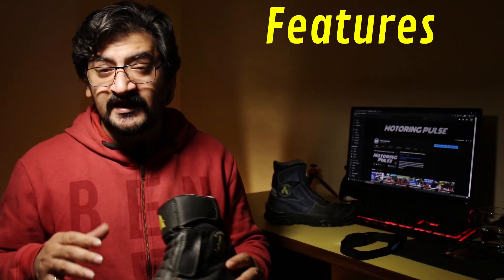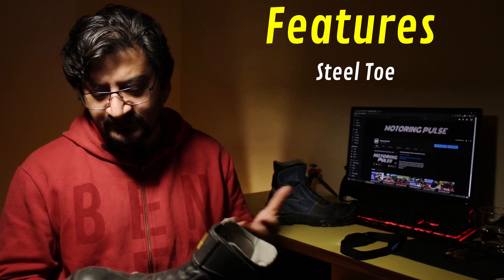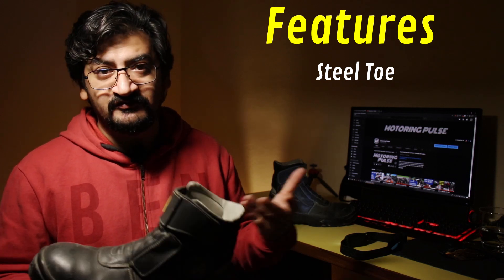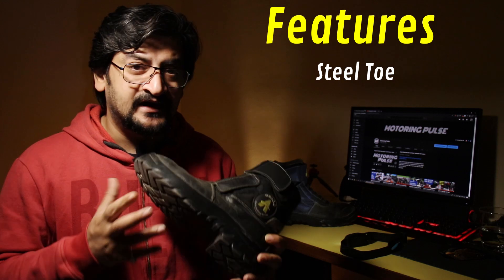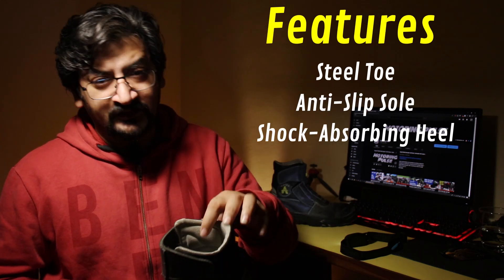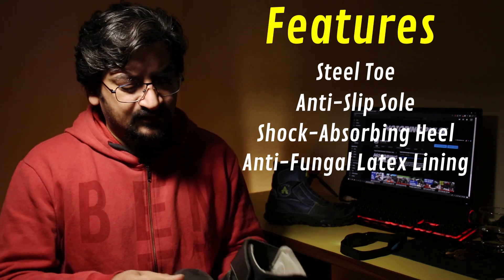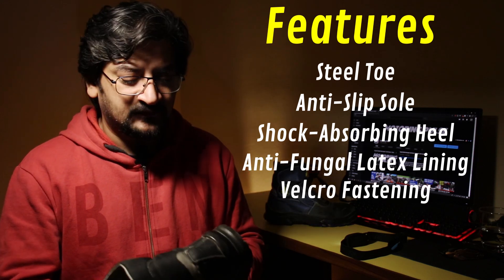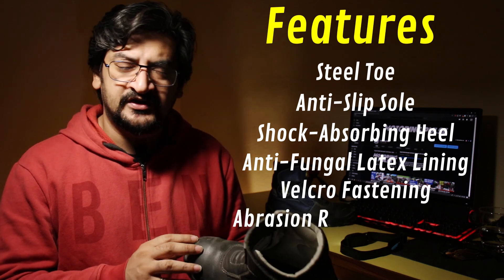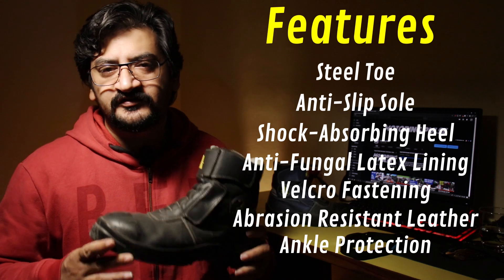Let me take you through some of the features. They have a steel toe, which protects your feet and toes if anything heavy falls on them. There's an anti-slip sole, some shock absorption at the heel, and the internal lining is an anti-fungal latex. They also have a velcro fastening and abrasion-resistant leather ankle protection. These shoes are made for city riding and daily commuting, and even light touring.